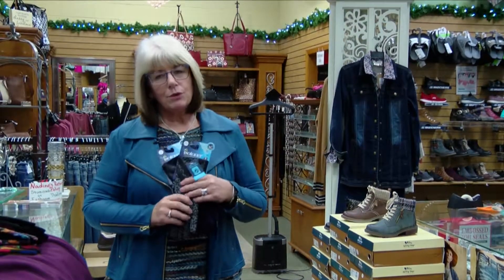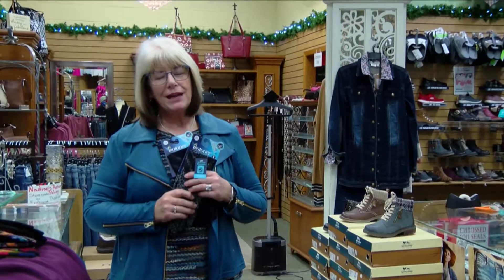Stop in at Nadine's — we would love to help you with your Christmas shopping and make your holiday bright.